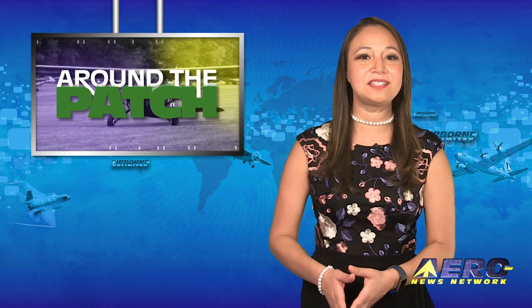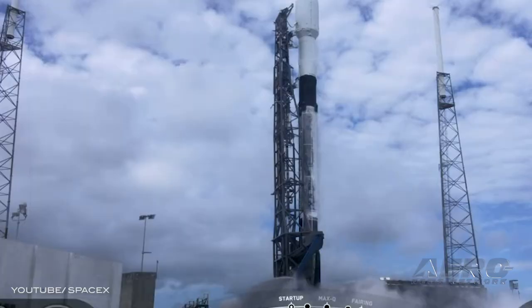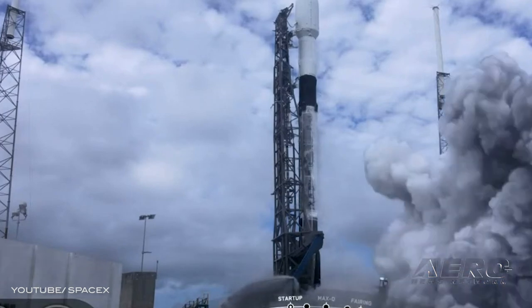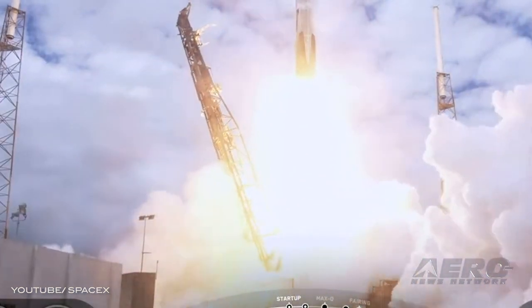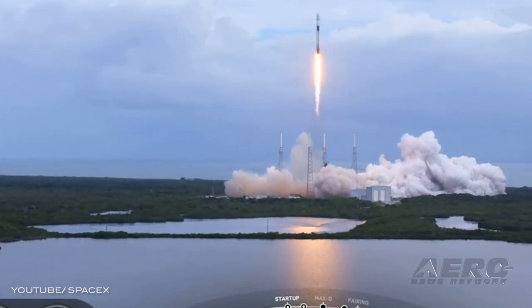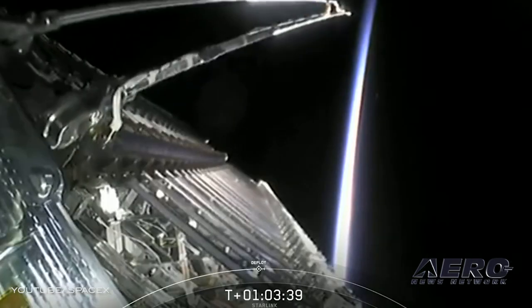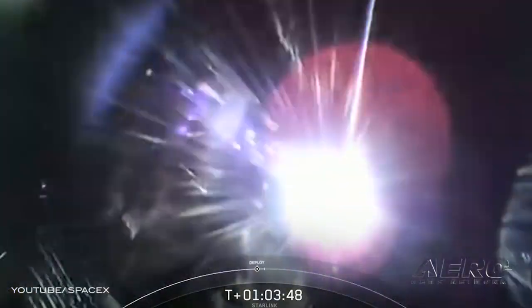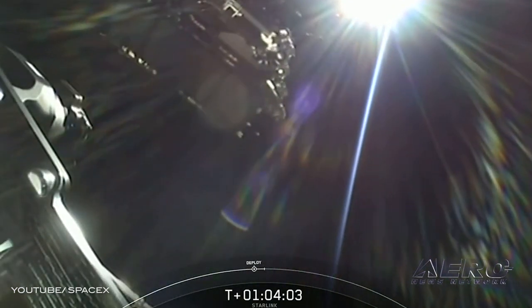Welcome back. With so much news coming out of the aviation industry, here are the highlights in this segment we call Around the Patch. SpaceX Falcon 9 launched 60 Starlink satellites to orbit from Space Launch Complex 40 at Cape Canaveral Air Force Station in Florida. Falcon 9's first stage had previously supported the GPS-3 Space Vehicle 3 mission in June 2020 and a Starlink mission in September 2020. Starlink satellites deployed approximately one hour and three minutes after liftoff. This mission also marked the 100th successful flight of the Falcon rocket since Falcon 1 first flew to orbit in 2008.